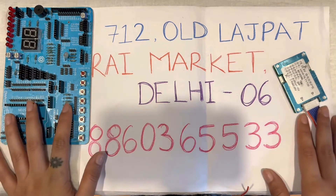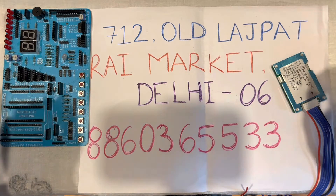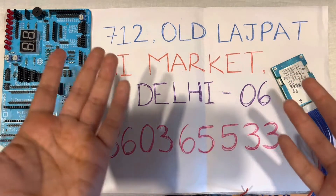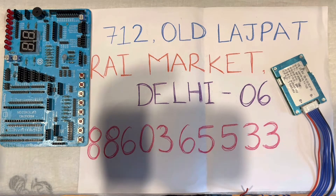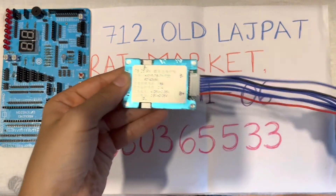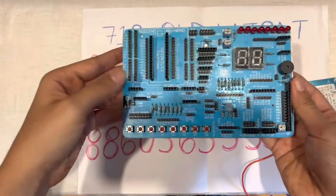Today we will make a video about some products. Those products are kept in front of you. If you are an engineering student or an engineer with a little interest in electronic components, you will know what their names are. This is a 7S BMS 20 Ampere, and this is an Arduino Station Board.